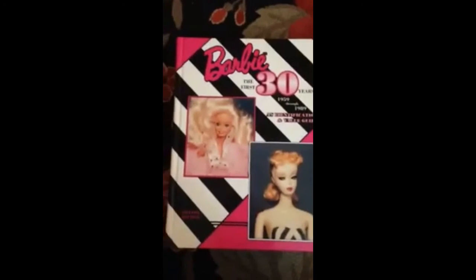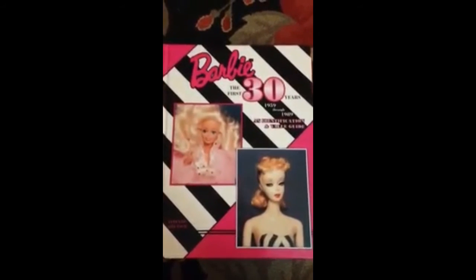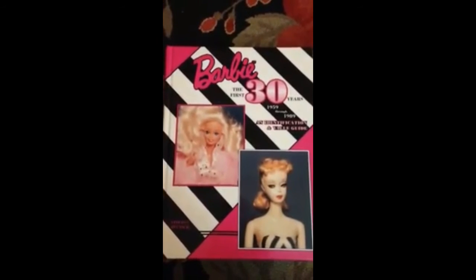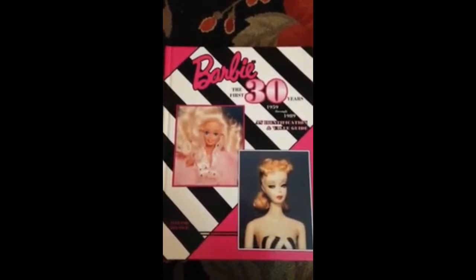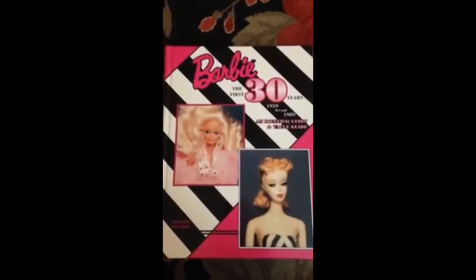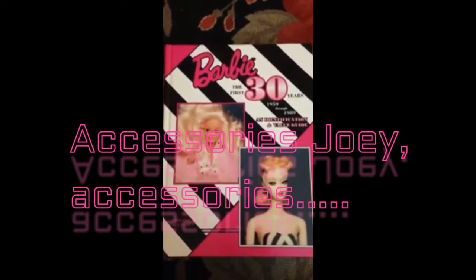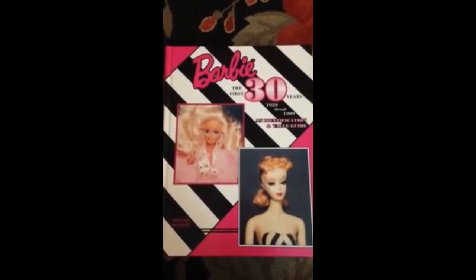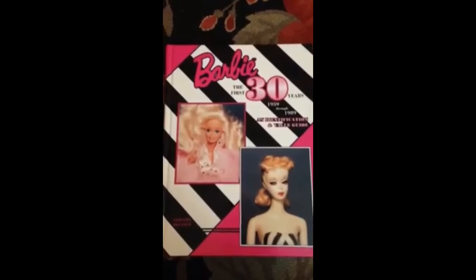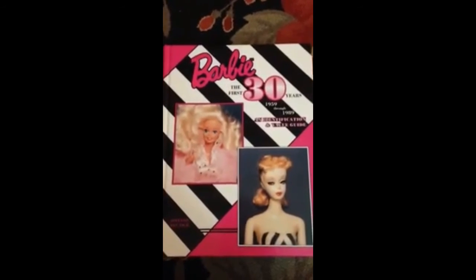Barbie: The First 30 Years — there are a few different versions but they're all essentially the same book with updated editions. This is a really good book; it's cool because it goes through cases, structures, furniture, and cars. It's kind of in-depth in a different way, and I appreciate that. It's definitely a cool book and worth having.